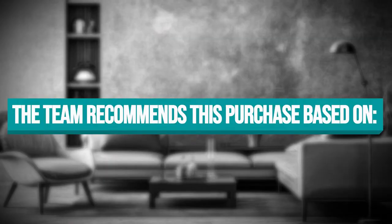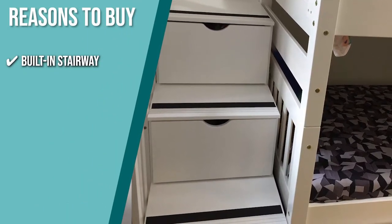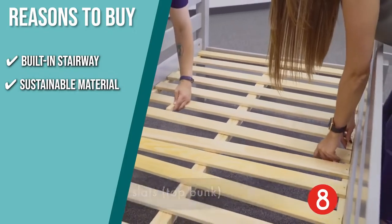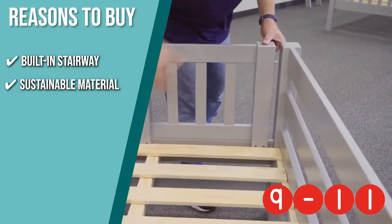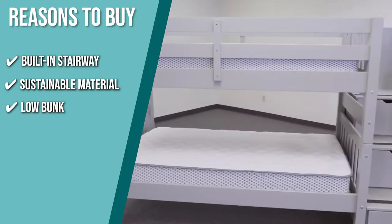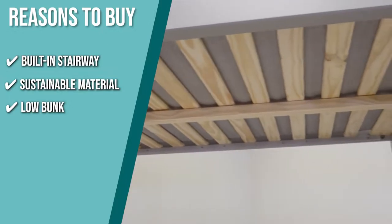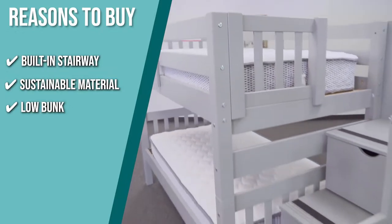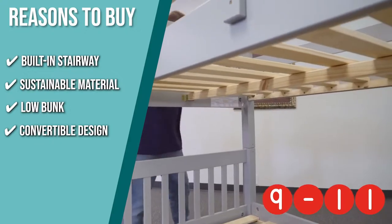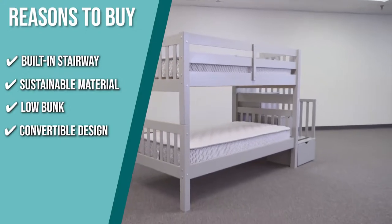The team recommends this purchase based on the following. Built-in Stairway: instead of fitting your feet in a ladder while climbing up, you get a full three-step stairway that can also be used as drawers for added storage. Sustainable Material: this product is made with sustainable solid Brazilian pine that is child safe and doesn't come with particle board, so your kids won't rip off or inhale paint in their sleep. Low Bunk: ideal for low-ceiling houses and for younger kids, this model comes with 11 inches height from the ground, and also comes with two additional under-bed drawers for even more storage. Convertible Design: this product can be converted into individual twin-sized beds if your kids want to have a sleepover with their friends side by side.